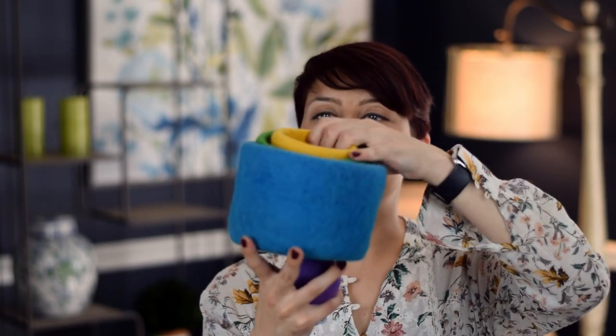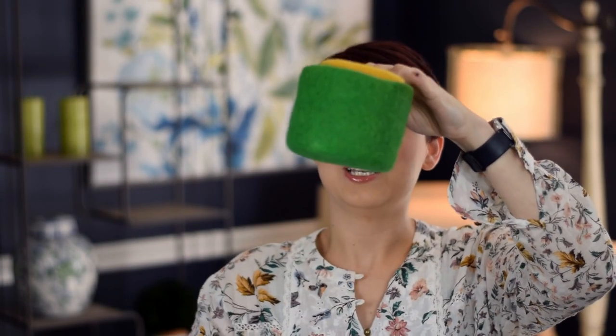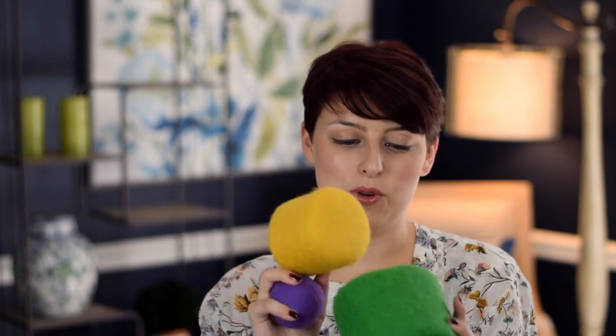The felt ball ties into the next thing, which is these stacking felt bowls, which are here to teach about relativity of size as well as being really cool and fun colors.